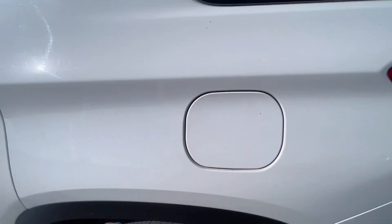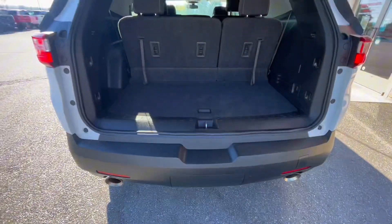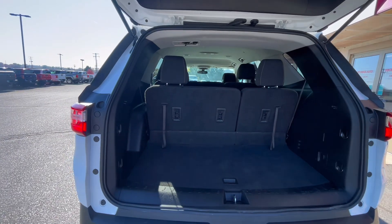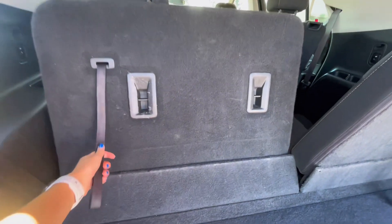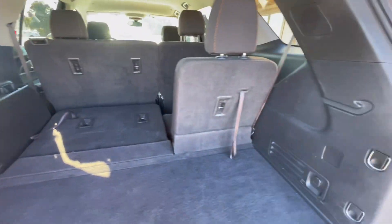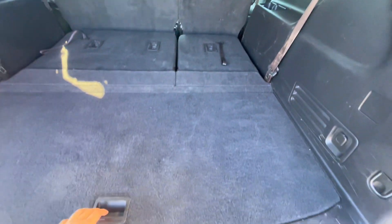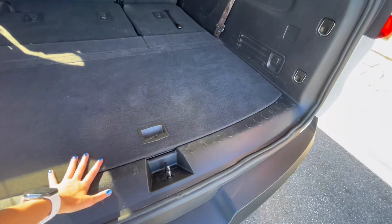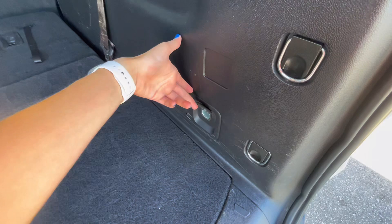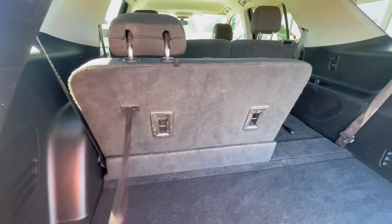Now let's check out the trunk area. Underneath you have a button to help release and unlock the trunk. Even with the third row up you have lots of cargo space, but for more room you can fold down the third row seats. There's also a charging port back here and hooks to attach a cargo net. You can also easily fold the third row seats back up for more passengers.